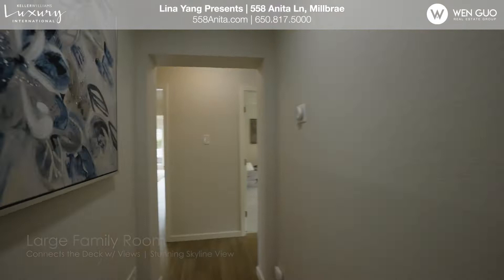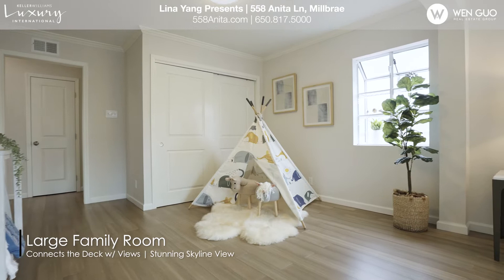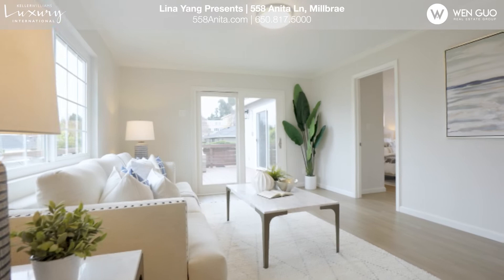Welcome to visit Milbury's 558 Anita Ling. All-new luxurious renovation — 3-bedroom with a huge family room. The room is beautiful. All-new luxurious renovation, flat and spacious, with an exquisitely maintained lawn.